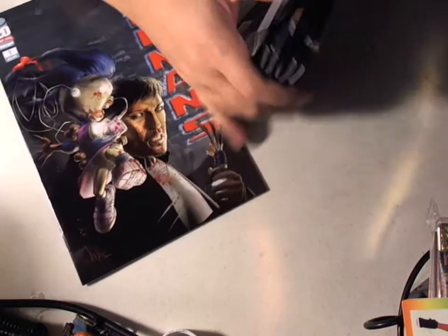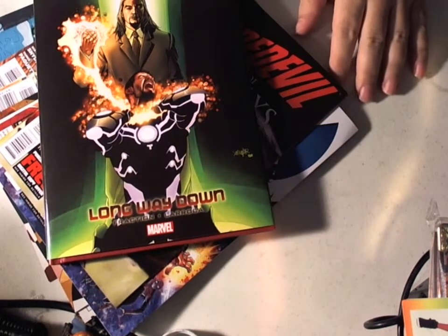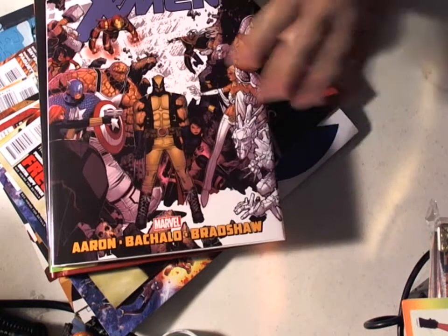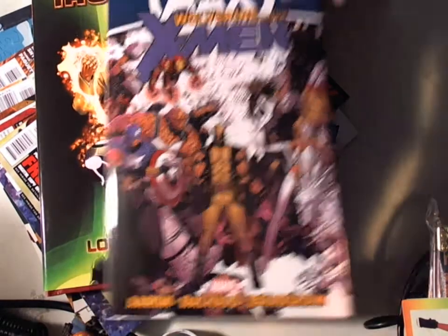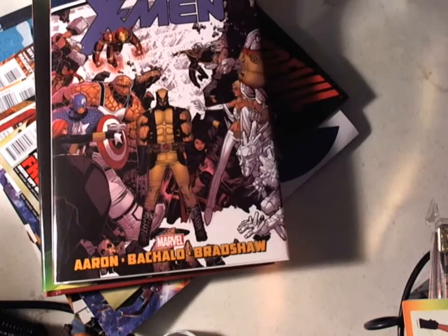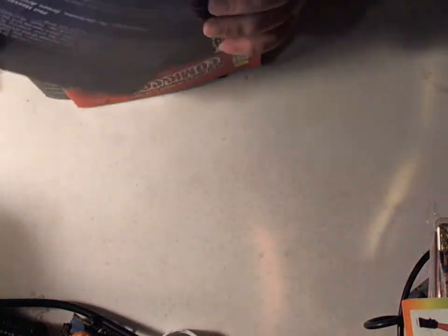Now, this isn't all I got. I got a couple other things in the mail — a couple trades. We have Invincible Iron Man: Long Way Down, AVX, and Wolverine and the X-Men. This is the third trade. I don't know, is it me or you guys, but are these trades getting really thin now? I think Marvel realizes they're making money and they're going to the well a little too quickly to sell more.